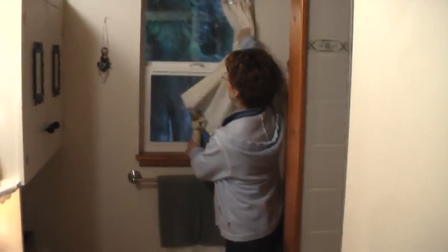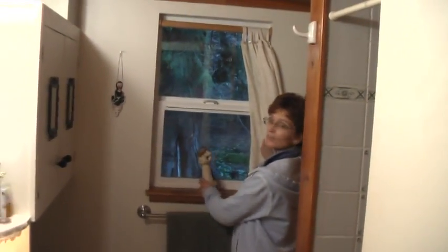We have a beautiful view of our backyard. Look at that huge cedar out there. It actually shows up pretty good.